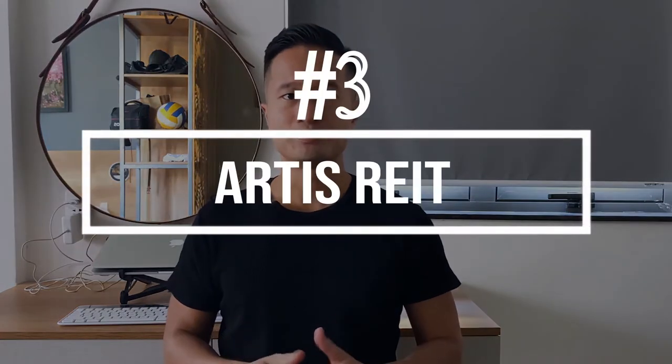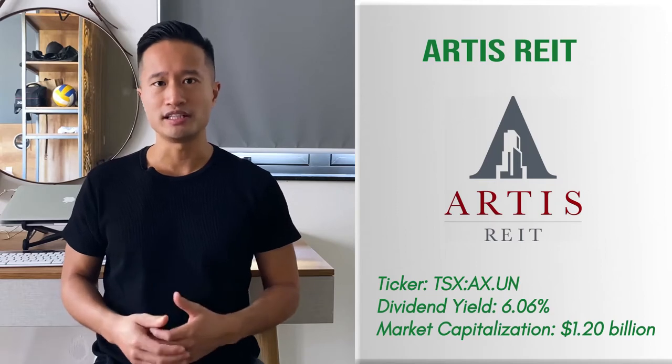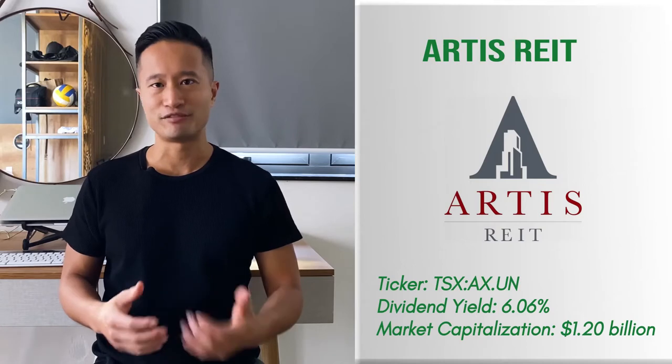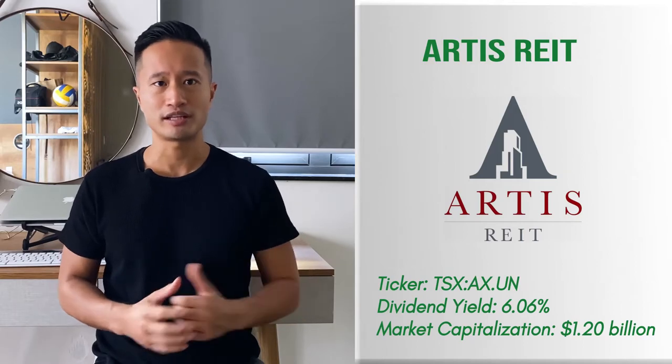REIT number three: Artis REIT. Artis is a REIT in the midst of reconfiguring its portfolio to reduce its exposure to retail and office sectors. It's increasing its focus on high quality industrial properties in Canada and the US to create a more geographically diverse portfolio. It's an attractive REIT due to its discounted share prices owing to the recession.